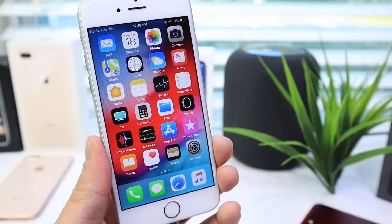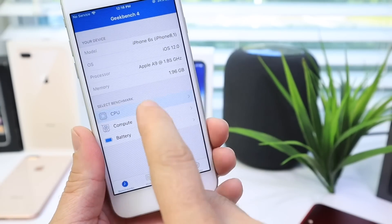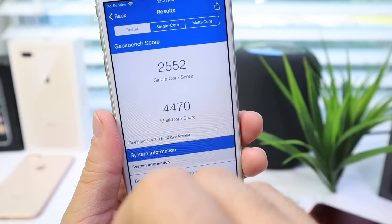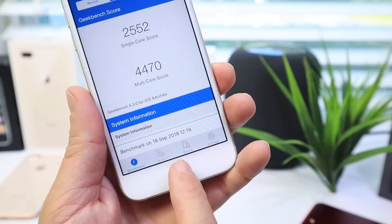Even launching applications just feels a lot better in iOS 12, so I think you're going to be very happy if you update. Let's run a benchmark on the iPhone 6s to see what the performance looks like. Here are the current numbers for iOS 12 on the iPhone 6s: 2552 single-core score and 4470 multi-core score — not bad at all.